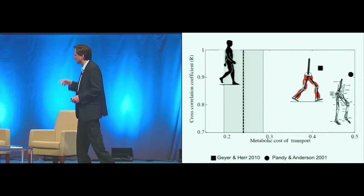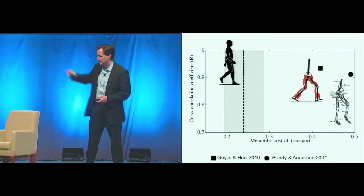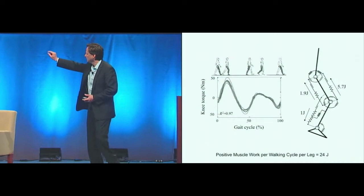These musculoskeletal models do fairly well in predicting how people move, but they don't do very well in predicting how much energy people use when they walk. The shaded region is mean plus or minus standard deviation of cost of transport of human walkers. So we first asked: can we model the human and do well in terms of both biomimicity and energetics? And we put forth this model.